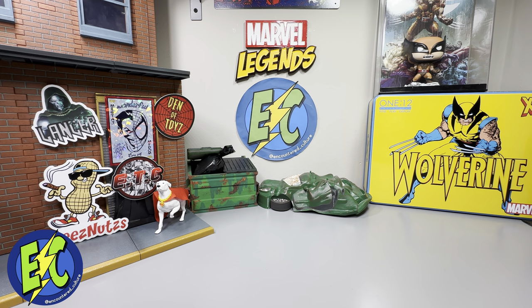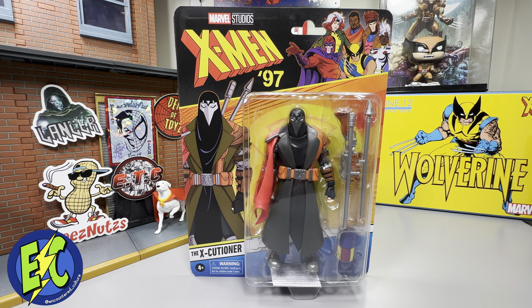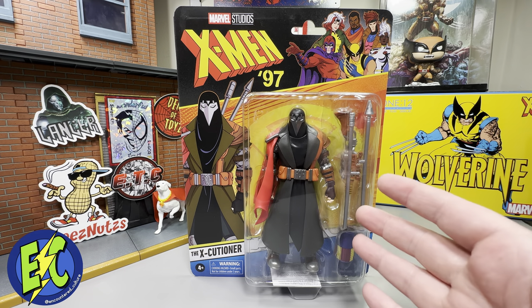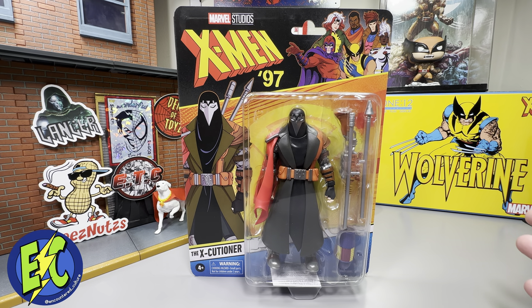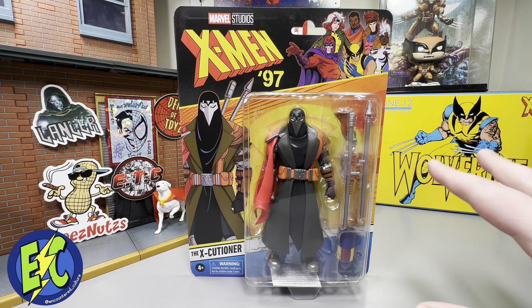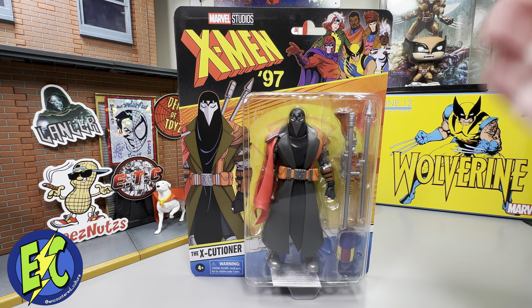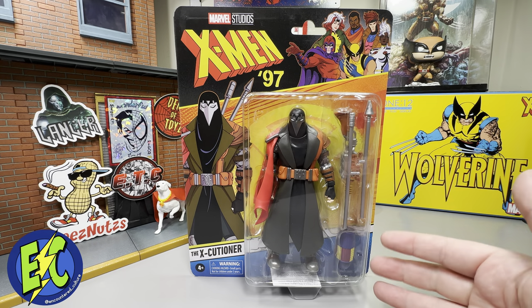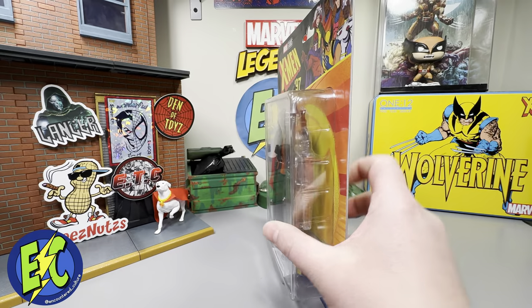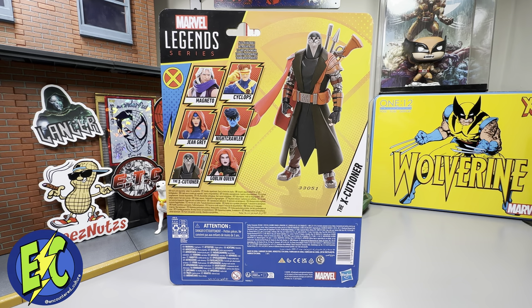As promised, today we're taking a look at Executioner. Continuing with the X-Men 97 line, this is Wave 2 — the first figure of Wave 2. I was excited about this character when it was announced; anytime I can get a new character in the display that's a plus for me. I would prefer a more comic-like version, but we'll get into that later. The big key is it's a new character and it's X-Men. On the back of the packaging you've got Magneto, Cyclops, Jean Grey, Nightcrawler, Executioner, and Goblin Queen — I'm about 50/50 on this wave.